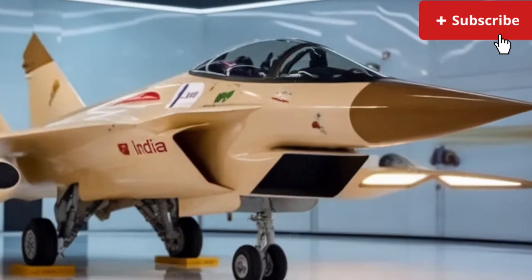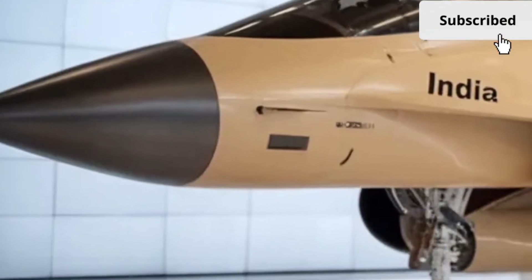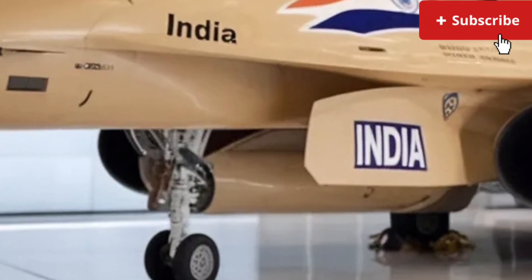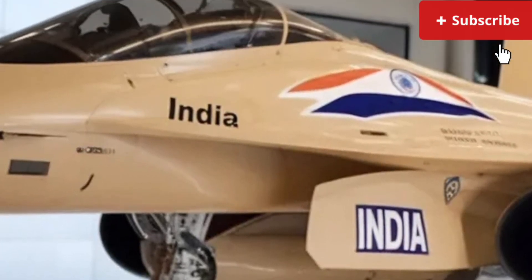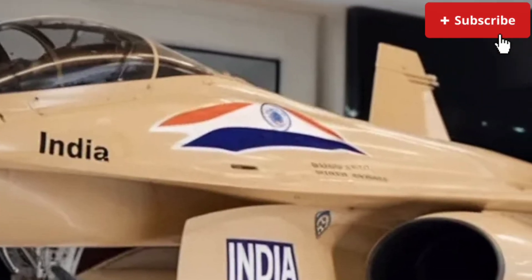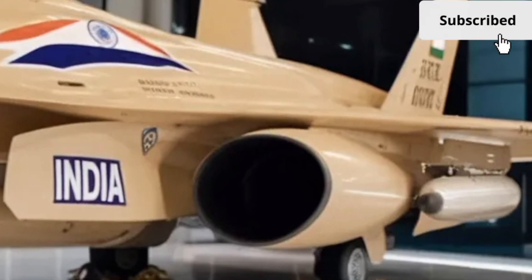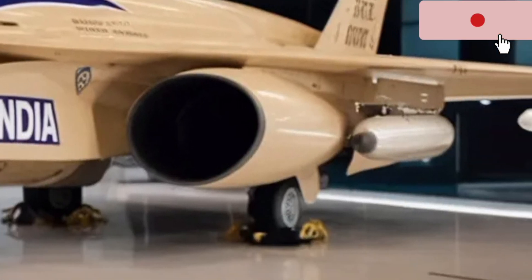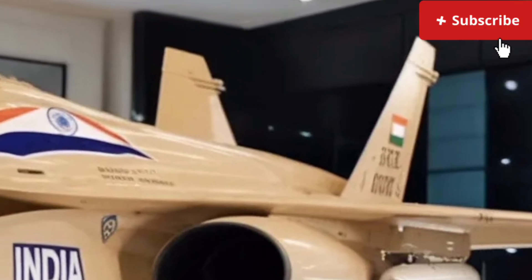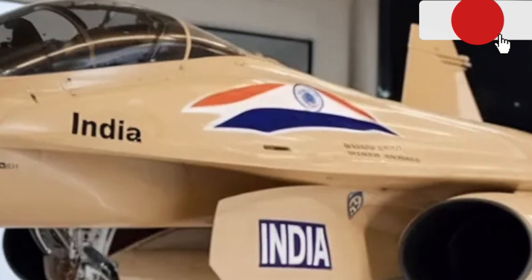And finally, we come to pricing. Despite all the improvements in design, technology, and performance, Hal has managed to keep the Tjus MK2 competitively priced. The base model starts at an accessible point, making it a solid option for buyers wanting a stylish and capable sedan without stretching their budget. Higher trims offer premium features, performance enhancements, and advanced tech packages, giving customers flexibility based on their needs and preferences.